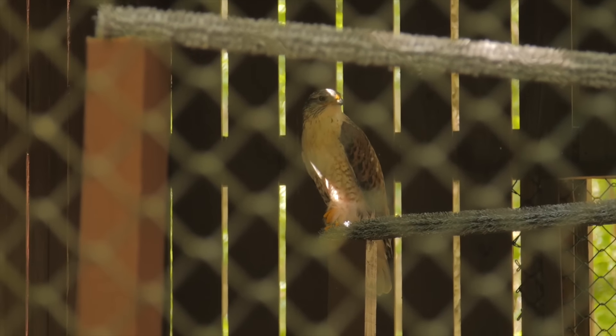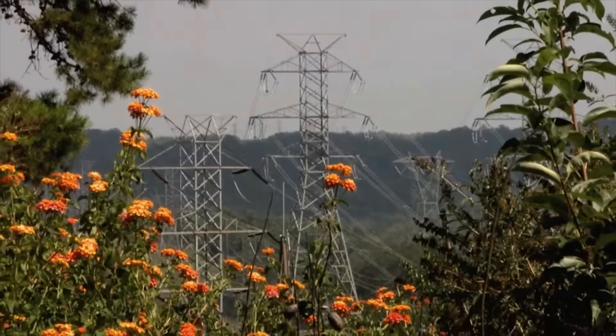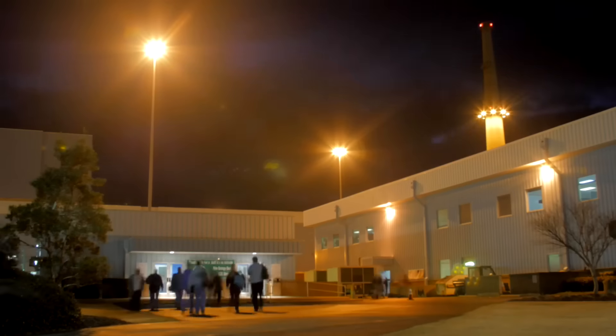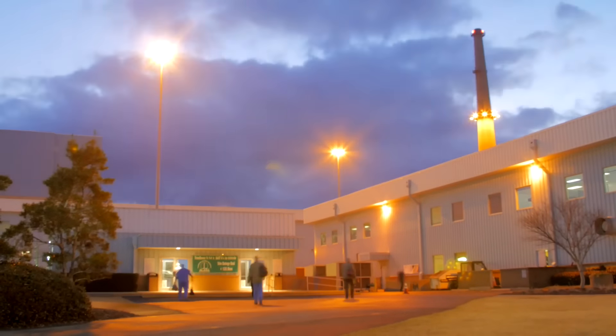The Nature Conservancy says that nuclear has the smallest footprint of all forms of energy, and less space for power generation means more space for plants and wildlife. Plus, nuclear plants produce power even if the sun's not shining or the wind's not blowing.